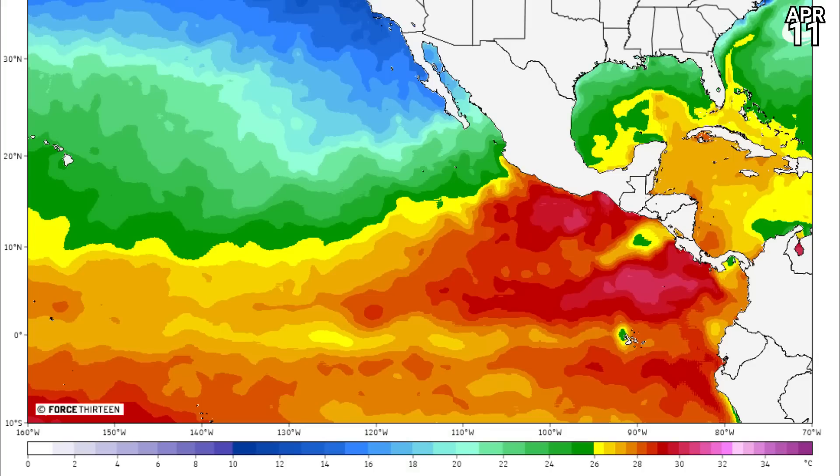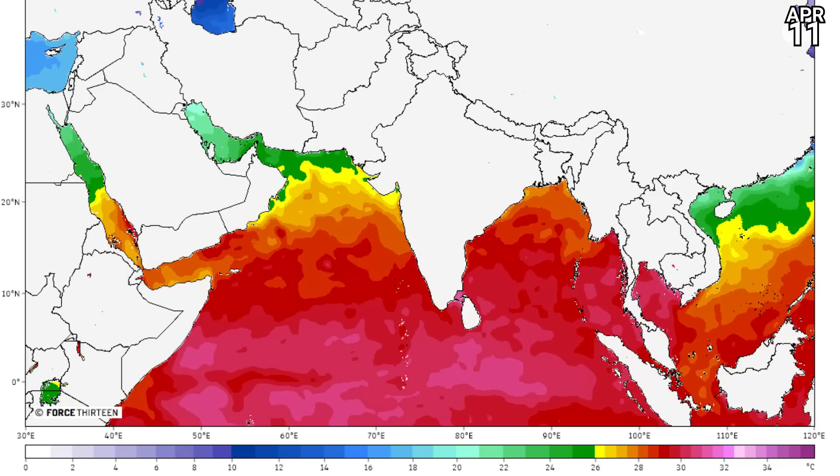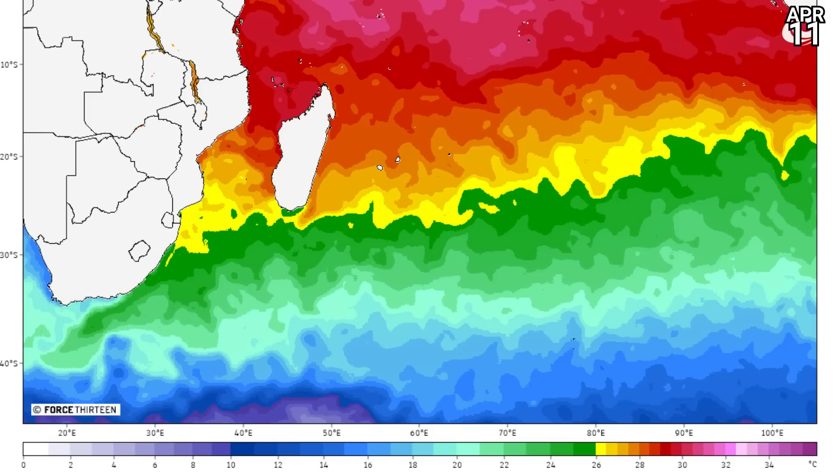Sea surface temperatures in the eastern Pacific look very good indeed and warming — 30 degrees plus already starting to bake south of Mexico. In the Atlantic, the Caribbean Sea is looking okay at 28 degrees Celsius, with a few slithers of warmer water now reaching in. In the Indian Ocean, it's very warm in the deep tropics, feeding up through the Bay of Bengal — 30 degrees, even getting close to 32 in some spots. The Southwest Indian Ocean is starting to cool down now, though still some areas have very good temperatures.